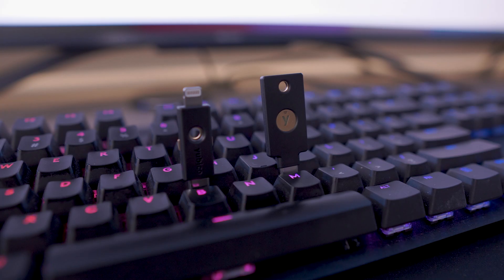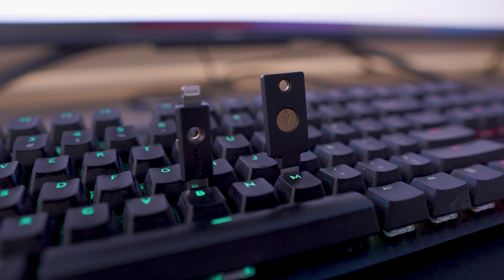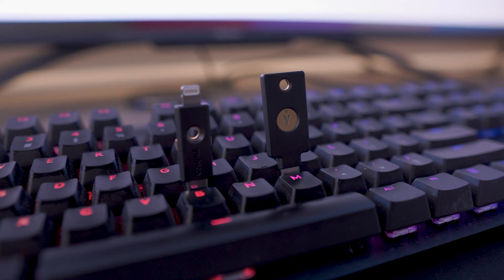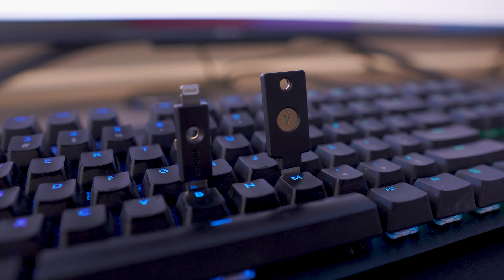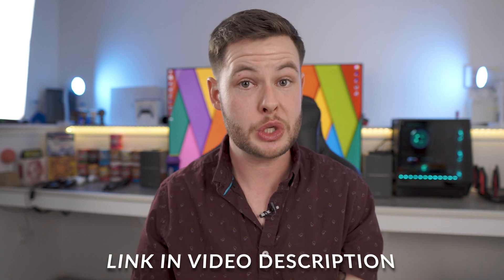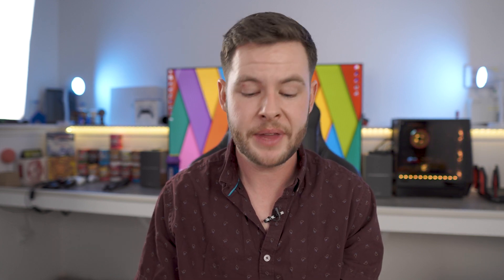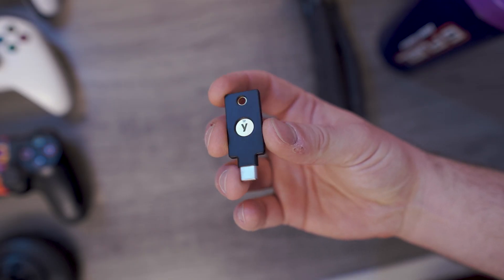Theoretically you should be one of the only ones — if not the only one — with one of these security keys. It goes deeper than that of course, and there are a multitude of different ways you can use a physical security key. I'll link the manufacturer's website in the video description so you guys can learn all about how to set it up and everything it has to offer. Using this as a form of two-factor authentication is honestly probably one of the smartest things you can do.